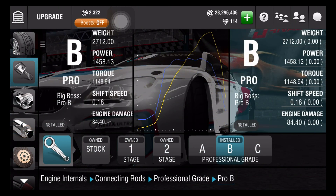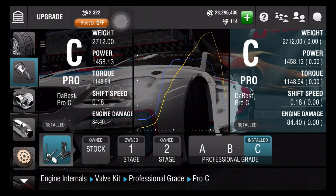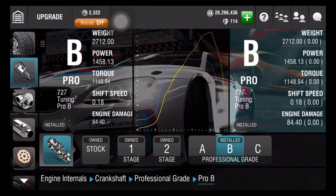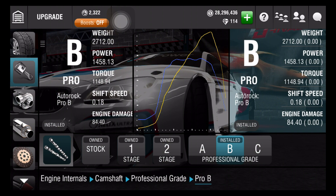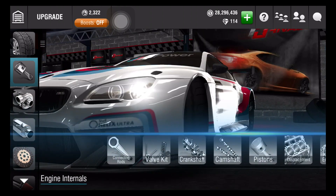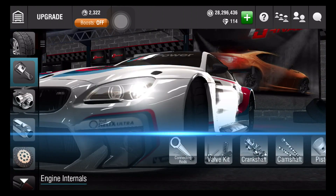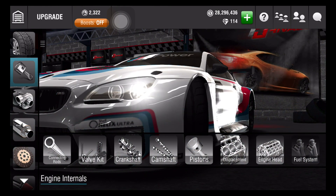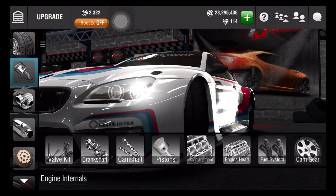Engine internal: connecting rods B, valve kit C, crankshaft B, camshaft B, pistons C, displacement C, engine head A, fuel system C, cam gear stage 2.